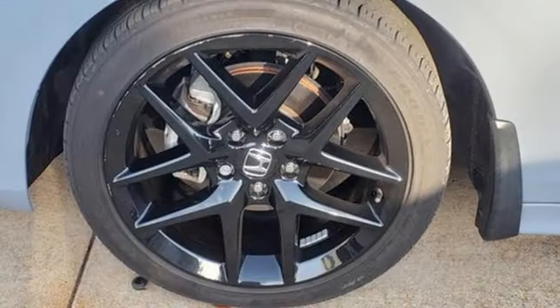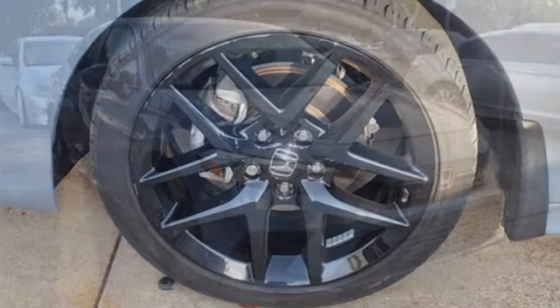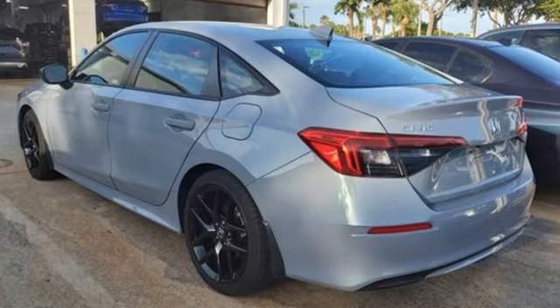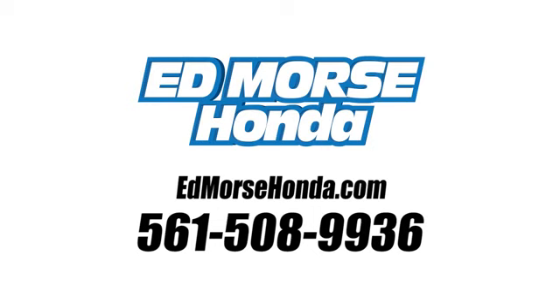Inline four-cylinder engine, aluminum wheels, gas pressurized shocks, and continuously variable automatic transmission. Every Honda is designed with a driver in mind. Stop in for a test drive and make it yours today. Call us today at 561-508-9936.